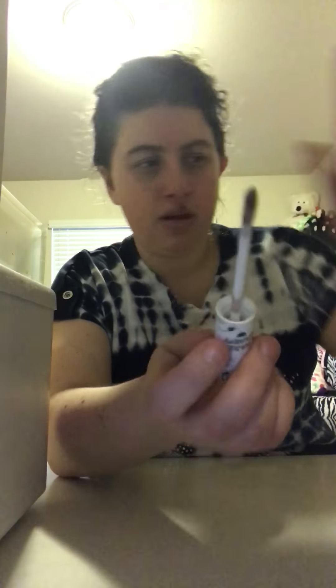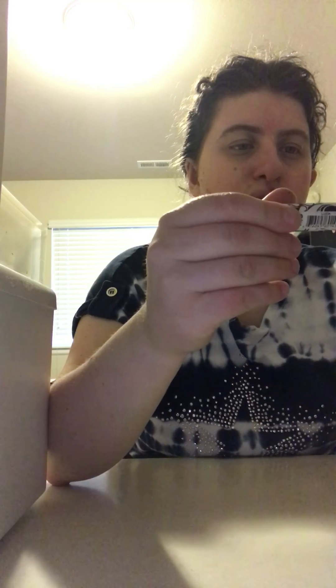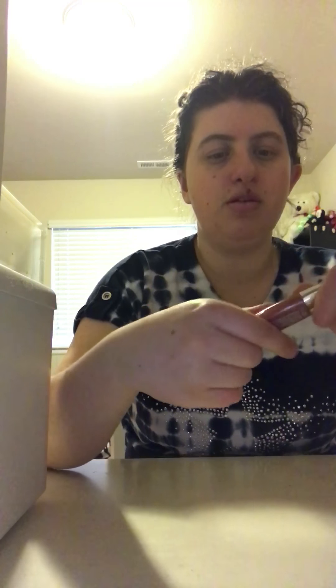I'm gonna go quickly on these. This one is an eyeshadow stick called Selatine, it's a 95 — that's what the tube looks like. I can't wait to try it. And then I got some brand new lip glosses right here.